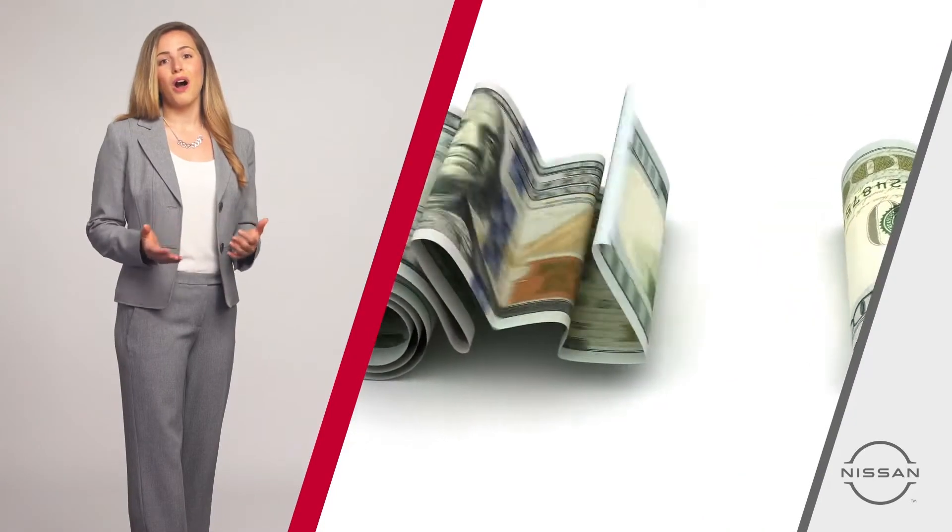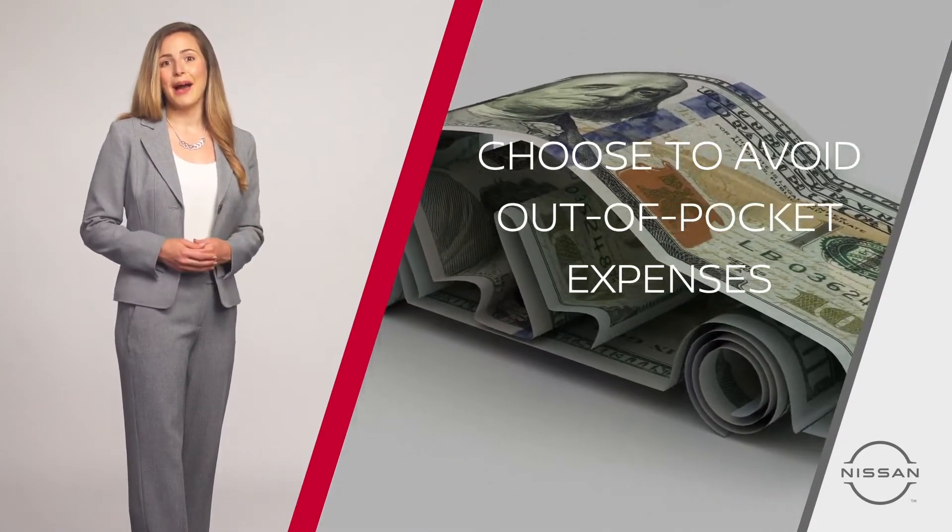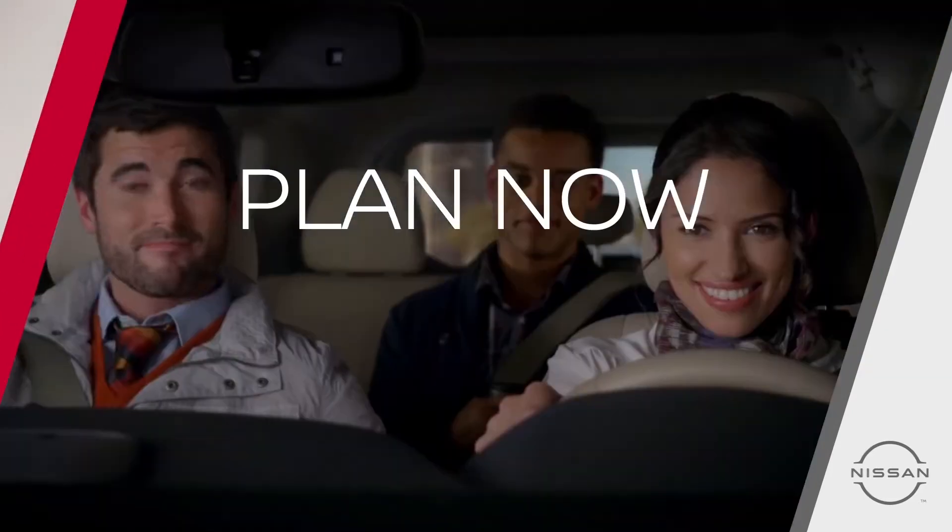You may not be able to control all wear and tear to your lease vehicle, but you can choose to minimize out-of-pocket expenses. Plan now to help avoid paying later with Lease Wear and Tear.